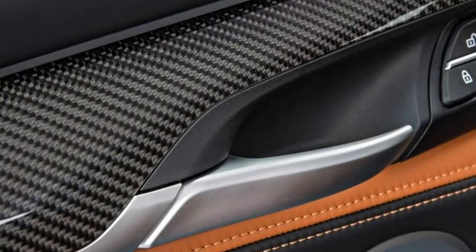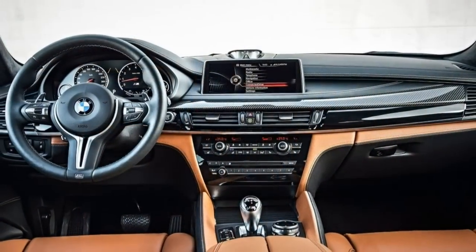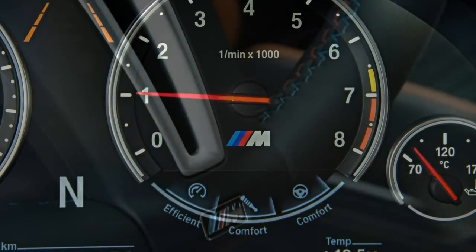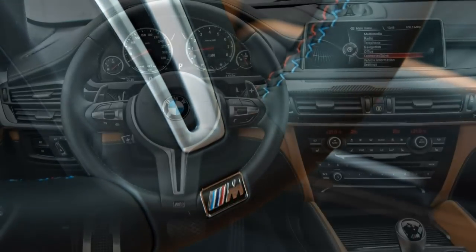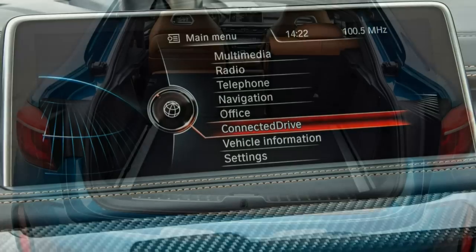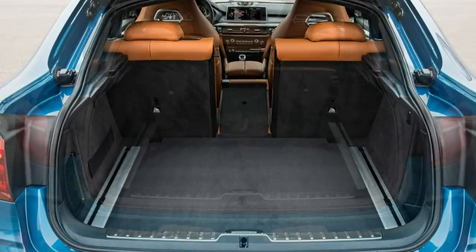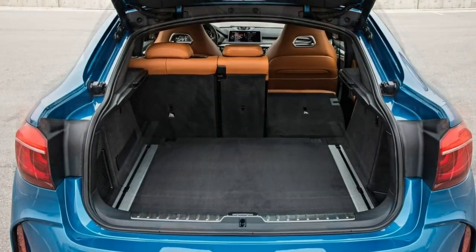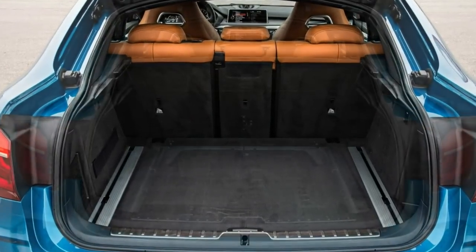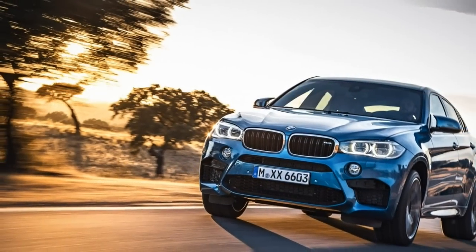Inside the passenger cabin, the 2017 BMW X6M offers an undeniably elegant experience. From the stylish design to the top-notch materials to the hushed ambience, this is a space that is a pleasure to spend time in. Up front, the well-bolstered 18-way power sport seats make it easy to get comfortable. The rear seat is another story, however, due to the sloping rear roofline that makes for tricky entry and exit as well as cramped headroom. Though the back seat is set up for three passengers, it's really better suited to two because the deeply contoured outboard positions mean the center seat is just an uncomfortable hump.